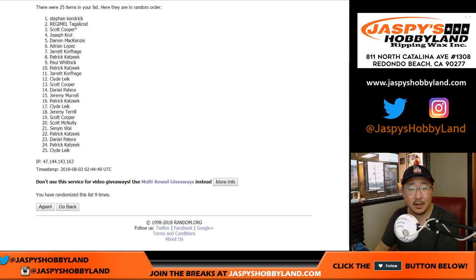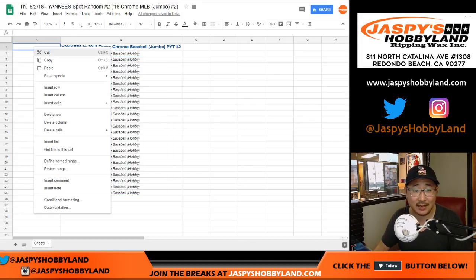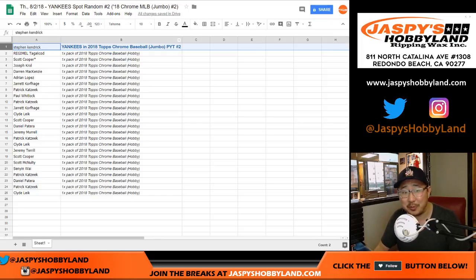Name on top is Stephen Kay. There you go, Stephen. Congrats to Stephen Kay — you get the Yankees in Spot Random, or because of Spot Random 2, you get the Yankees in Topps Chrome Jumbo Baseball Pick Your Team 2 from jazbeeshobbyland.com.